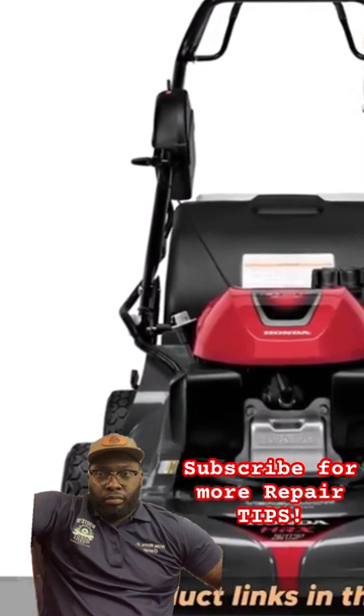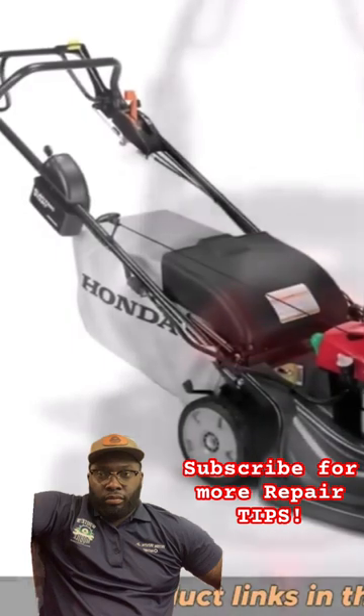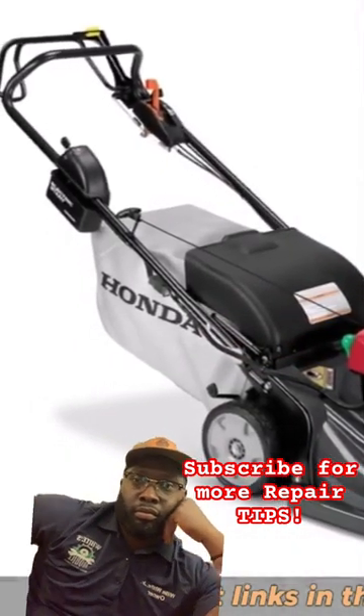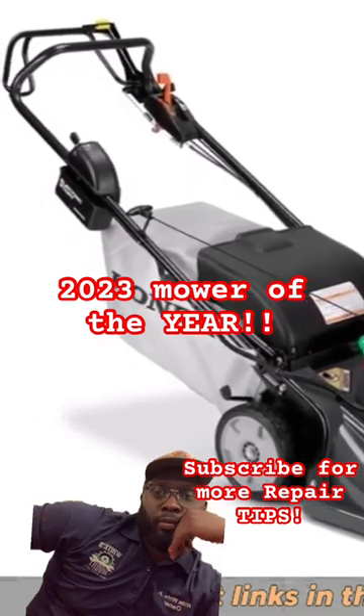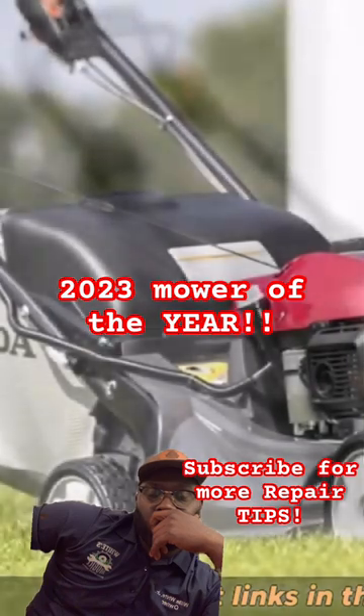The mower also has a 21-inch cutting deck, which is made from high-quality steel and is designed to provide a precise and even cut every time. The HRX 217 HZ-A also features the Versamow system, which allows you to bag, discharge, or mulch leaves.